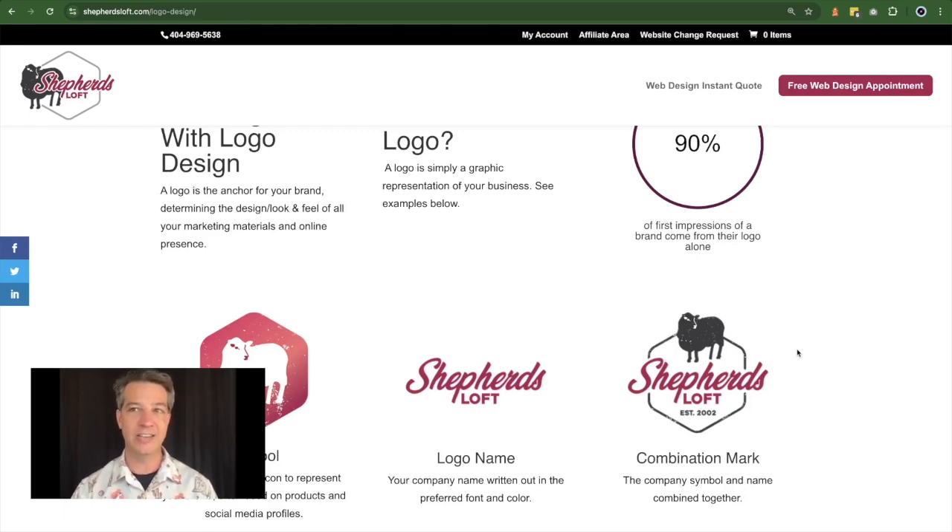I want to take you through some logos that we've enhanced for some customers of ours, and also show you some logos that we started from scratch and talk about the difference in the creation process.